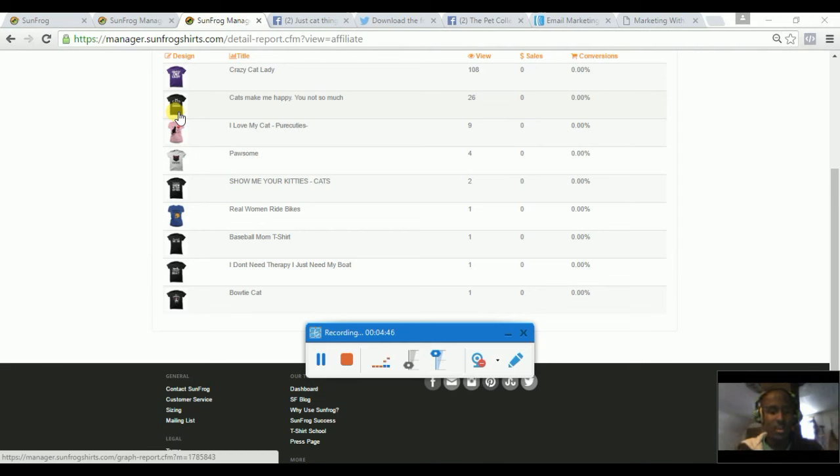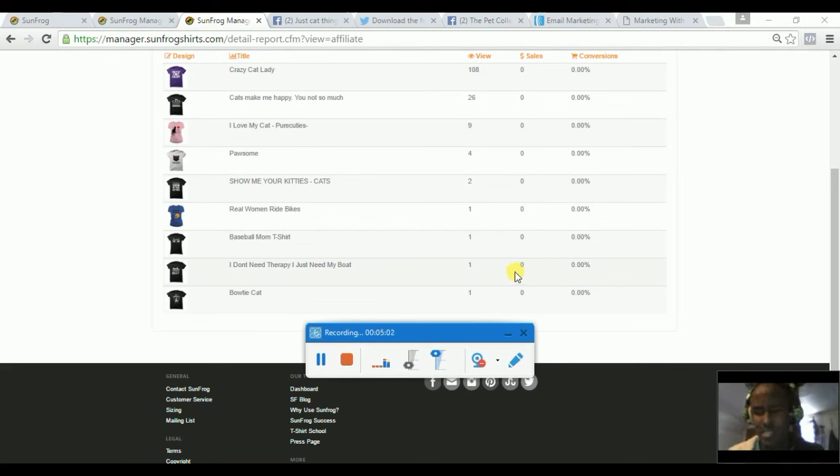This is a recent traffic stat from a few hours ago, so you won't see sales here because I haven't done much campaign recently on t-shirts. I've been working more on building my email list — I'm in the pet niche.